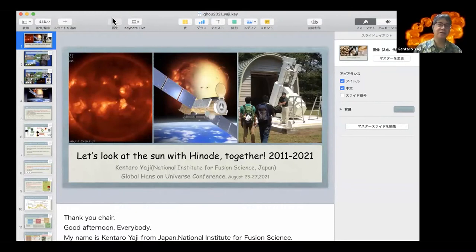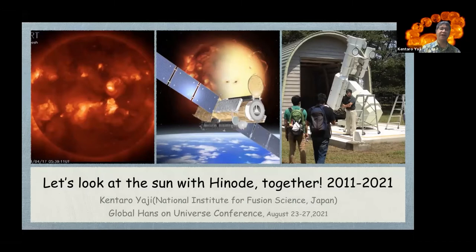It's a pleasure to give you 20 minutes to present. We can see your screen. My name is Kentaro Yaji from Japan. Thank you for the introduction. Today, let's look at the Sun with HINODE together.